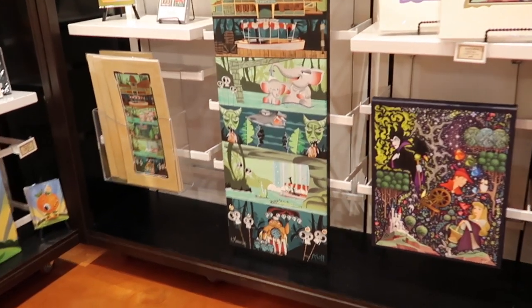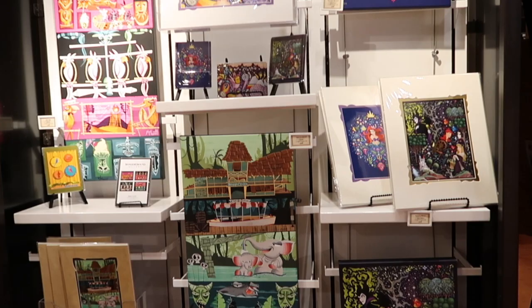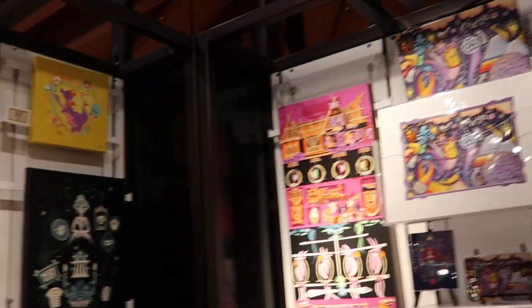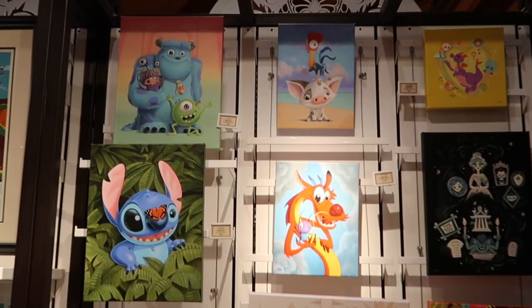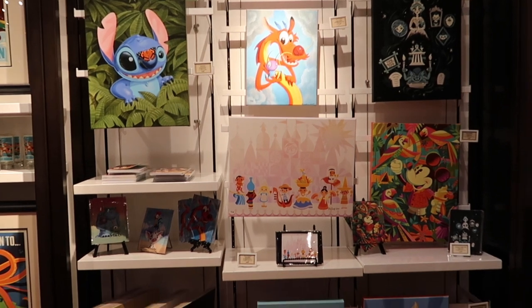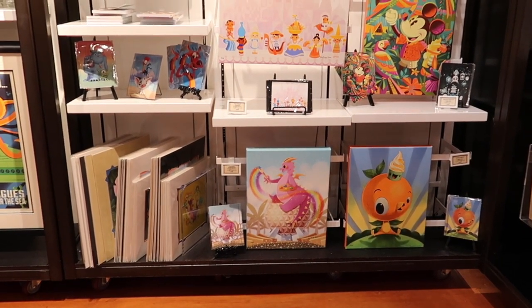I'll just give you a little view of things. We're kind of stuck in here right now because there are crazy thunderstorms, so I thought it was a good time to give you a tour and an overview. I love that orange bird — I got the postcard of that.